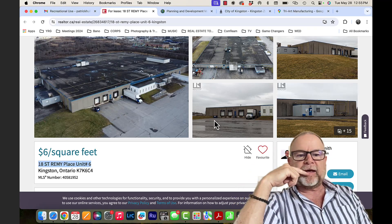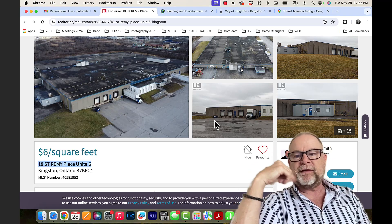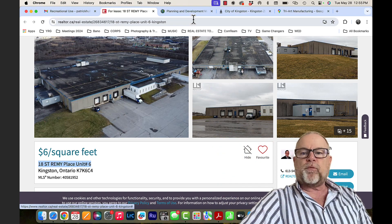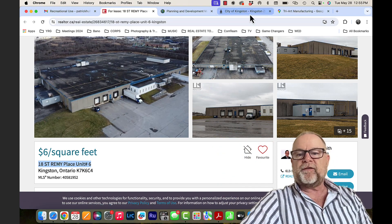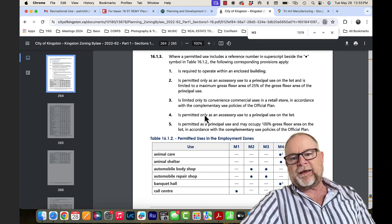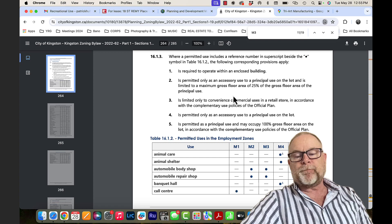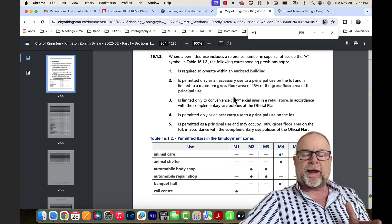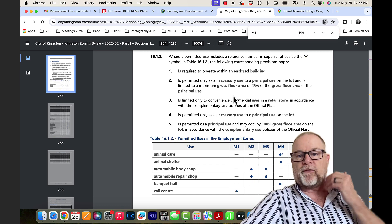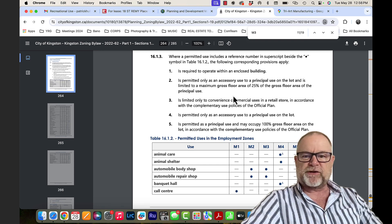I want to respond to your request regarding 18 Remy Street and applying a recreational use zone. That property is an M3 zone class, which is heavy industrial. It does allow, subject to how much of the building or area that the building is within, a 25% use for other accessory uses, like recreational.